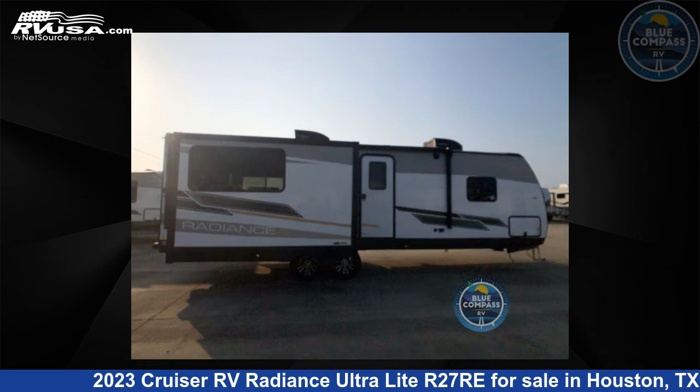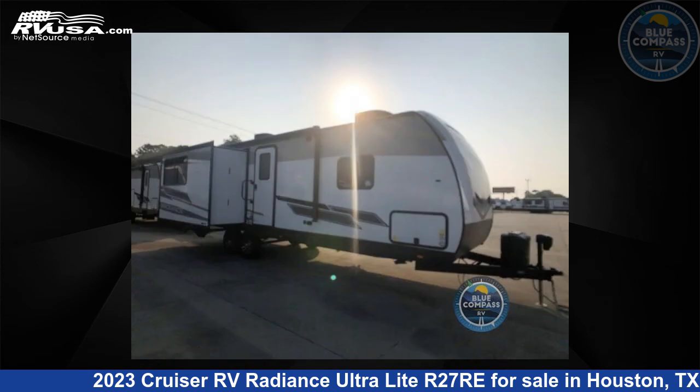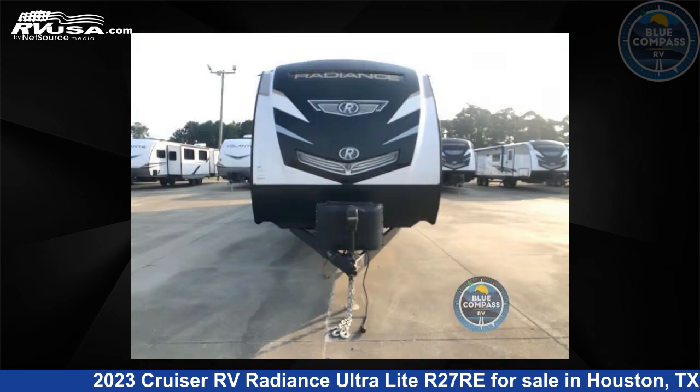This new Cruiser RV is 31 feet 0 inches in length and features two slide outs, a canvas interior, sleeps 6, slide out, and 46 gallons fresh water capacity.